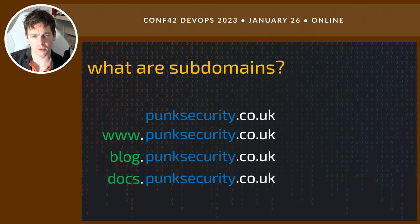So what are subdomains? Subdomains are those parts of the domain that you control. punksecurity.co.uk is a domain — I've purchased it from Nominet. I can add as many subdomains as I like: www, blog, docs. There's no cost to those. I just go on to wherever my DNS provider is — Azure, Cloudflare, AWS — and add a new subdomain. I can point it wherever I want, a website or an SFTP server.